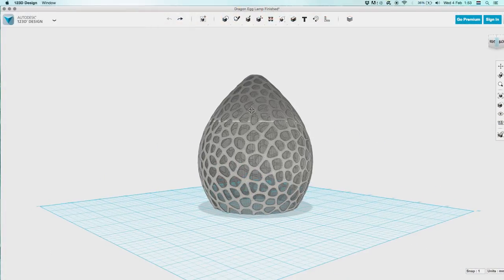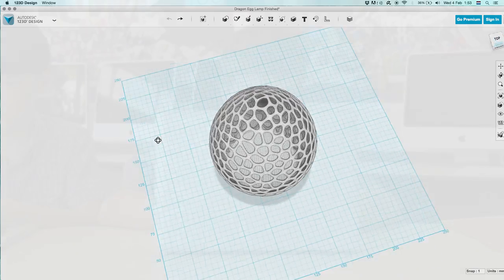I used 123D Design to create this dragon egg lamp, and it was a very complicated process, but I really liked doing it.